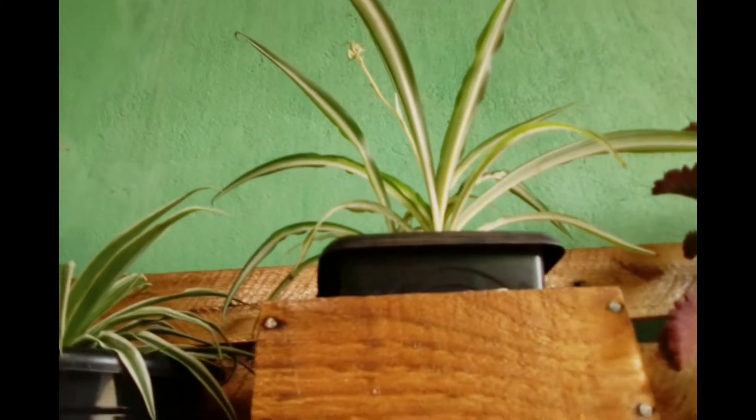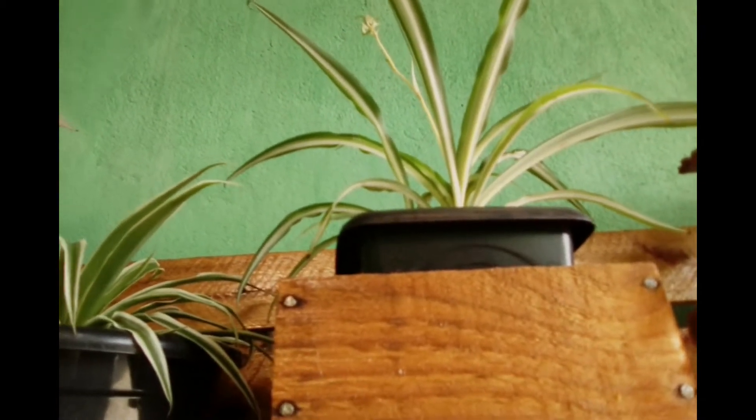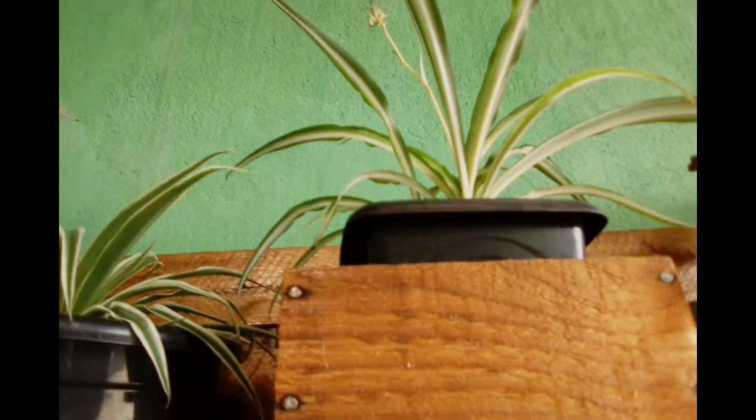O clorofito de sol, por dentro das folhas é amarelo, e em volta é verde. E o clorofito de sombra, por dentro das folhas são verdes, e em volta é amarelo.